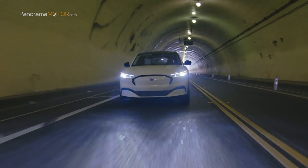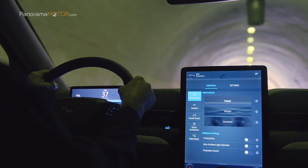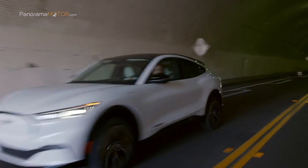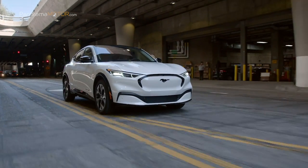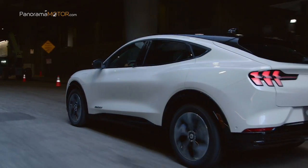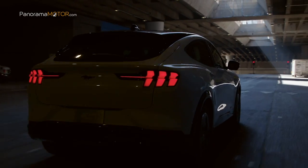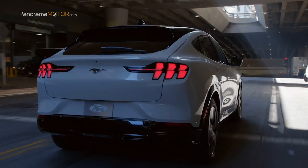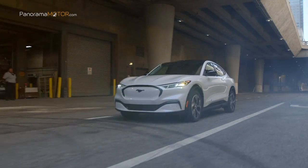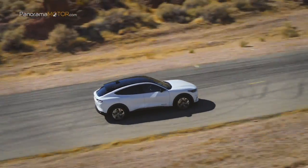El nuevo Mach-E estará disponible tanto en autonomía estándar, con una batería de 75,7 kWh, como en autonomía extendida con una batería de 98,8 kWh, con una autonomía WLTP de hasta 600 kilómetros en configuración de tracción trasera. Estas avanzadas baterías cuentan con 288 celdas de ion litio para la autonomía estándar y 376 celdas para el modelo de autonomía extendida. Equipado con batería de autonomía extendida y tracción trasera, el nuevo Mustang Mach-E tiene una autonomía puramente eléctrica de hasta 600 kilómetros según el procedimiento WLTP.